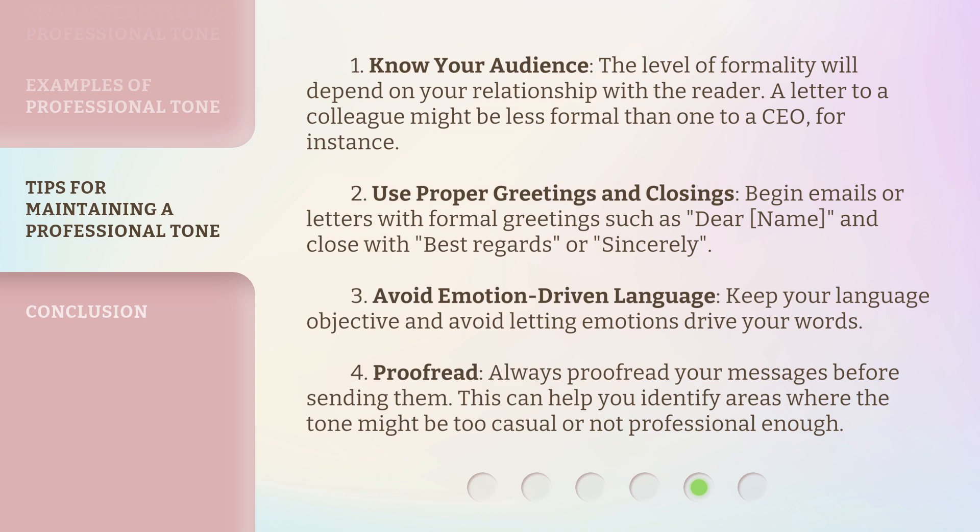3. Avoid emotion-driven language: Keep your language objective and avoid letting emotions drive your words. 4. Proofread: Always proofread your messages before sending them. This can help you identify areas where the tone might be too casual or not professional enough.